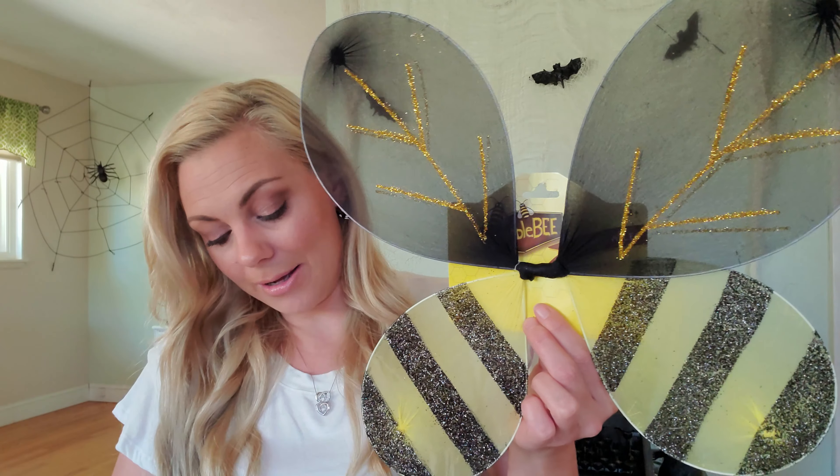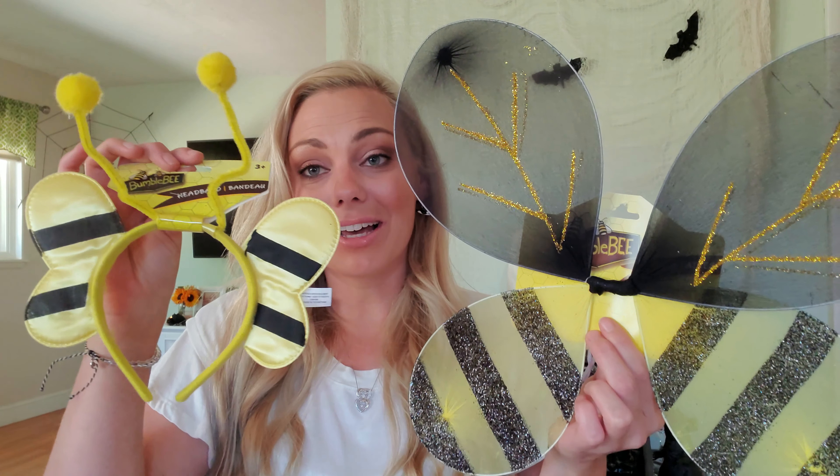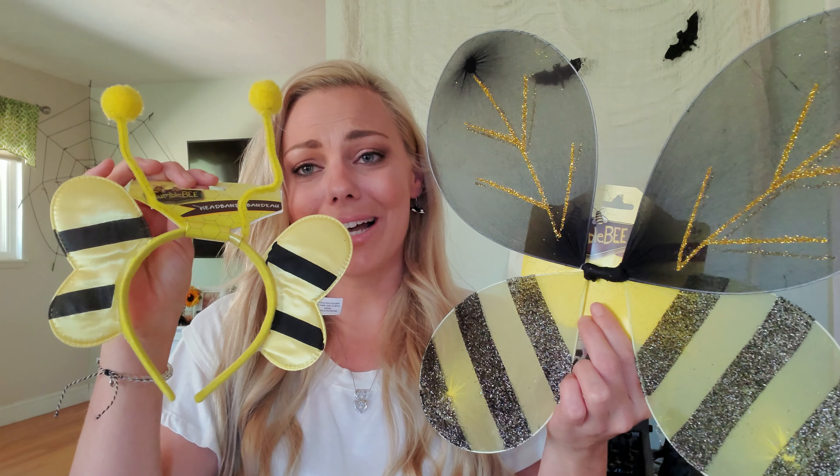My daughter already has a costume — she's actually Wednesday from the Addams Family. We did an Addams Family theme where I was Morticia, my husband was Gomez, and then she was Wednesday. My son was actually supposed to be Cousin It, but he decided at the last minute before our Halloween party that he wanted to be Thanos. I also picked up a little bee costume for my daughter, something cute she can wear to preschool for their trick or treat party, along with a really cute skirt.